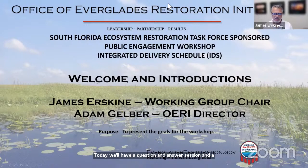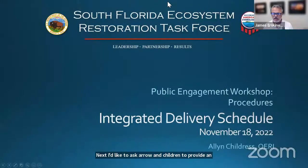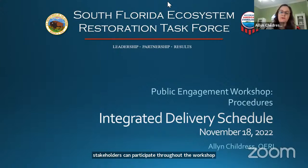Up next, I'd like to ask Alan Childress to provide an overview of the workshop process, including today's purpose, the feedback loop from the workshop to the USACE and the South Florida Water Management District, and webpage information. Alan will also explain how stakeholders can participate throughout the workshop. Thanks, James. Thank you, everyone, for participating today. It is a big lift and a very intergovernmental effort to get us all to this point, so I appreciate everyone's participation today as well as all the effort leading up to this workshop.